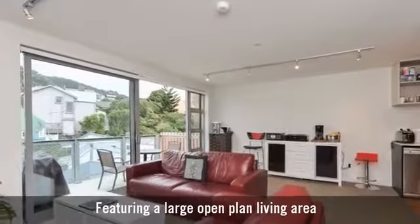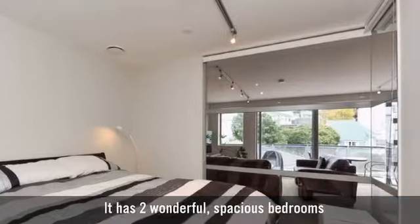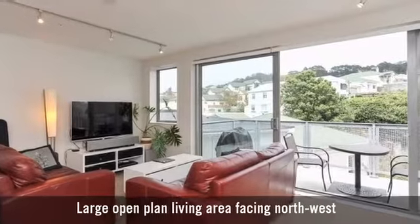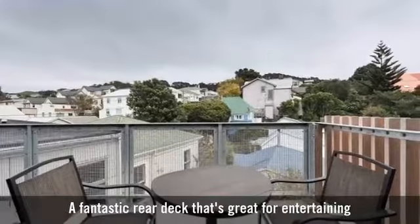It features a large open plan living area, two wonderful spacious bedrooms, and one modern bathroom, plus a fantastic rear deck that's great for entertaining.